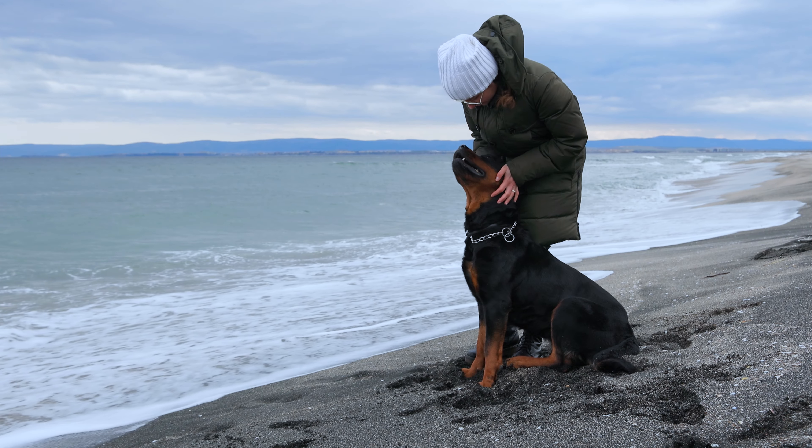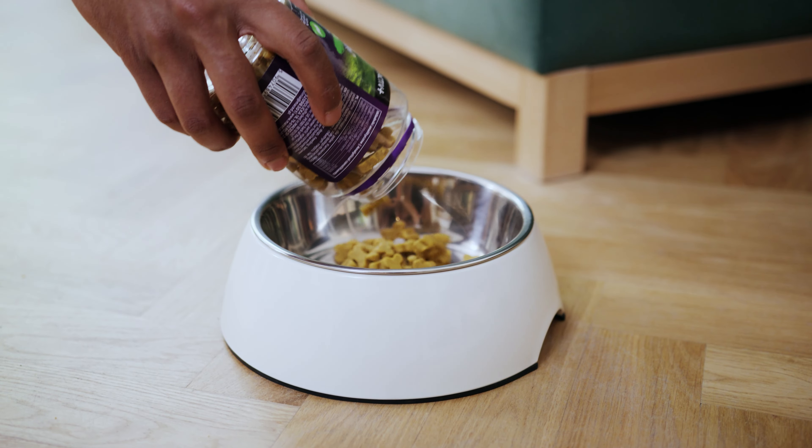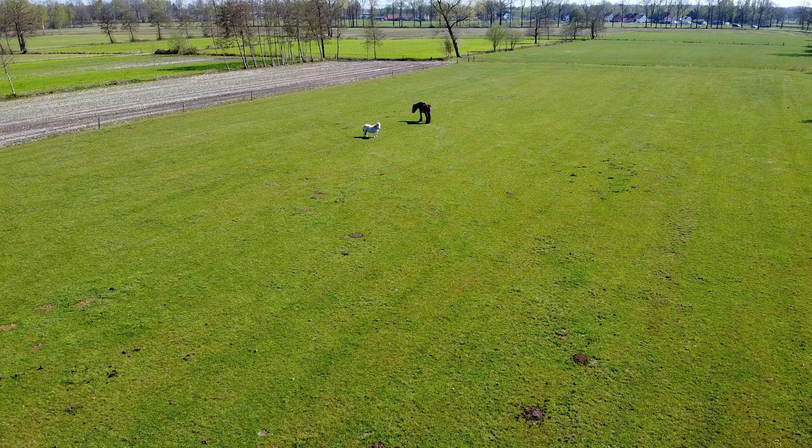If you notice your dog scratching a lot, it might be allergies. Your vet can help you figure out what's going on and how to treat it. You might have to change their food or keep them away from certain plants or grasses.